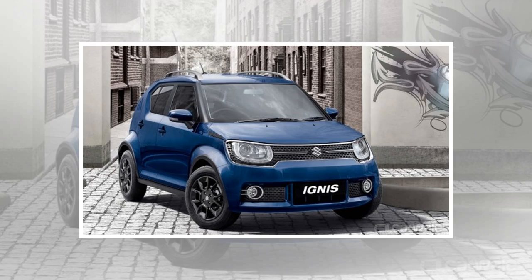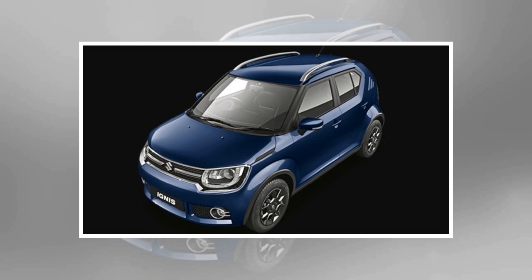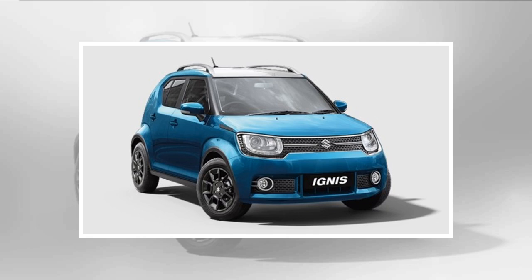Maruti Suzuki has recently introduced the 2019 iteration of the Ignis. Primarily, not much has changed with the interior of the car, and similar is the case with the vehicle's exterior except for very minor changes. These tweaks remain largely identical to the prototype that was showcased at the 2018 Auto Expo.